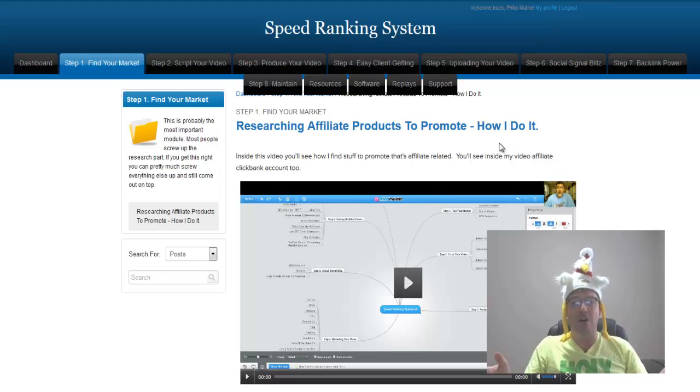Right here on the screen you see step one: finding your market. As it states inside the members area, this is probably the most important module because most people screw this up. Going through this module, you will not screw it up. It teaches you step by step how to find your market and get you on the fast track to success right from scratch.